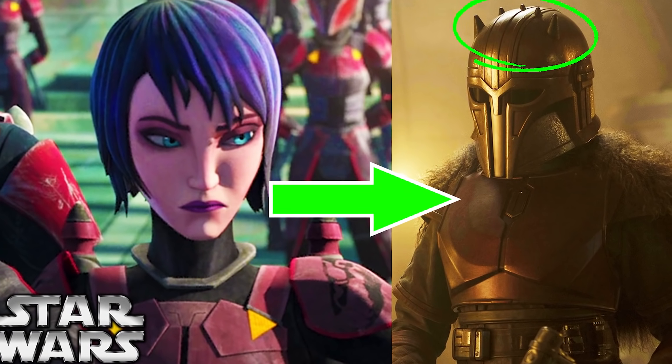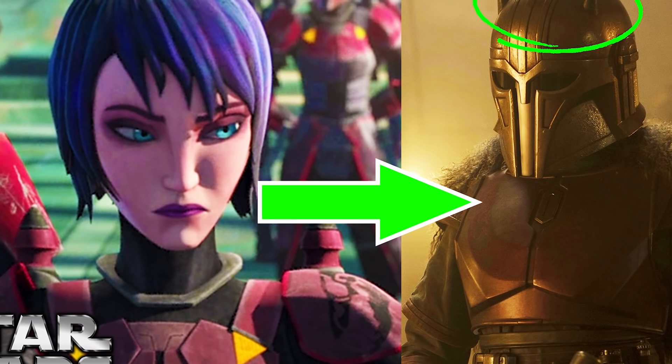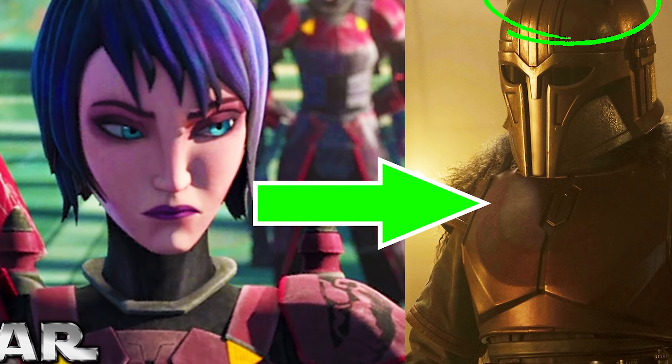I have a big theory about one of these Super Commandos, Rook Kast, potentially being the Armorer, linked in the pinned comment below, which now makes a lot more sense with Bo-Katan appearing.